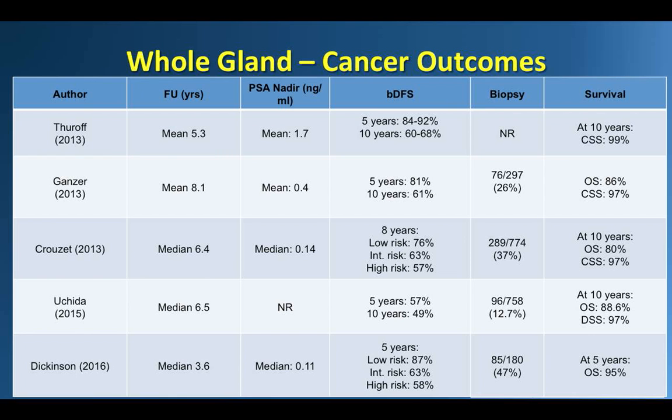Patients requiring salvage therapy was typically less than 20%, although it was reported to be as high as 34% in men with high-risk disease who were treated. Cancer-specific survival was greater than 97% in all series reporting on this outcome. Overall survival in the Munich series, comprising 78% of men with intermediate to high-risk disease features, was comparable to the general male Bavarian population during the same study period, with a very favorable low PSA nadir.